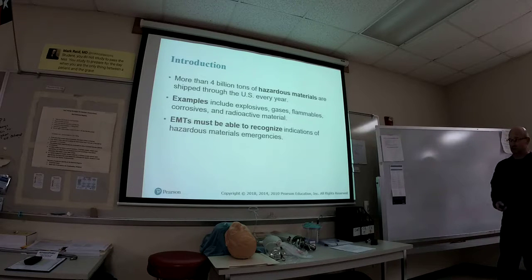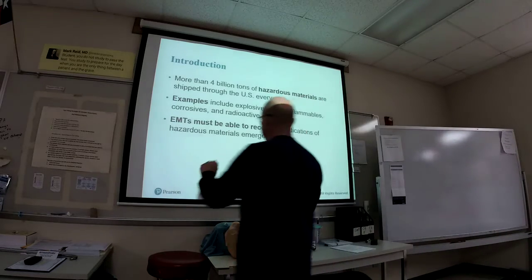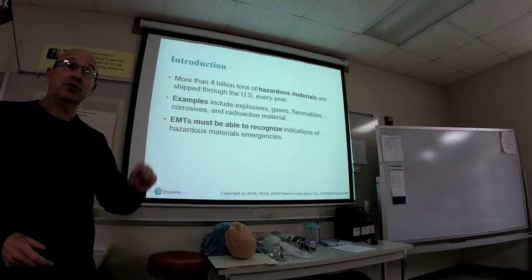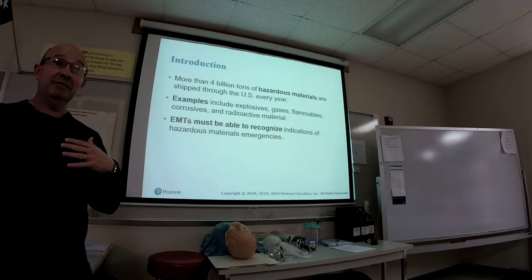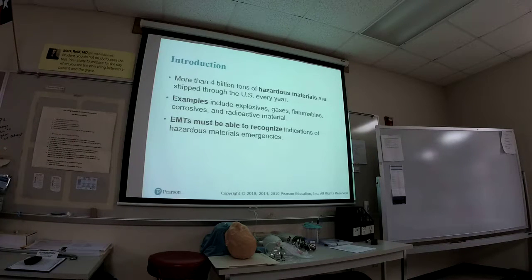There are explosives, corrosive materials, radioactive material — different things. But as an EMT, you just have to recognize: hey, this is a hazmat situation. So back away and call a hazmat team to come out, evaluate the scene, and evacuate potential patients.